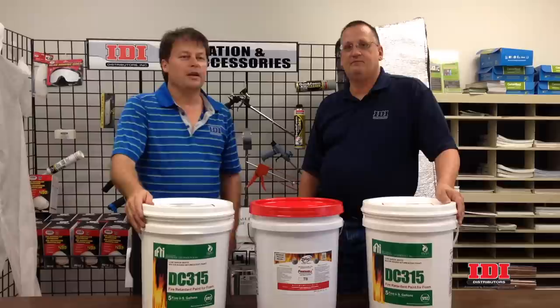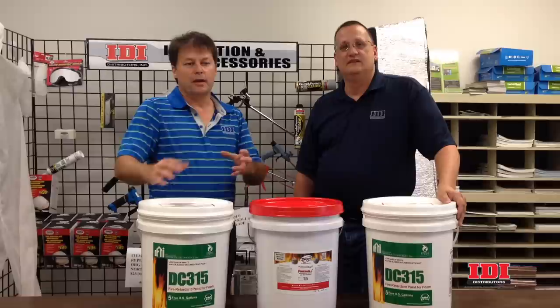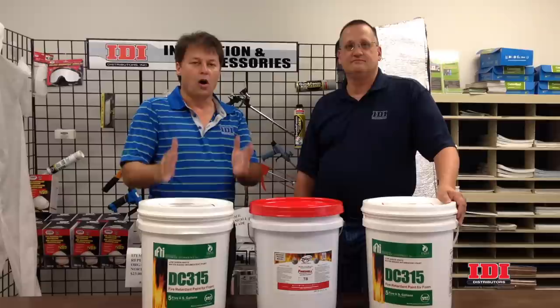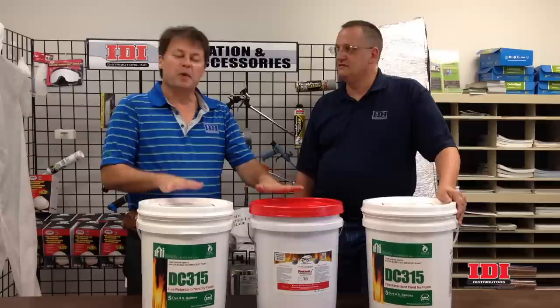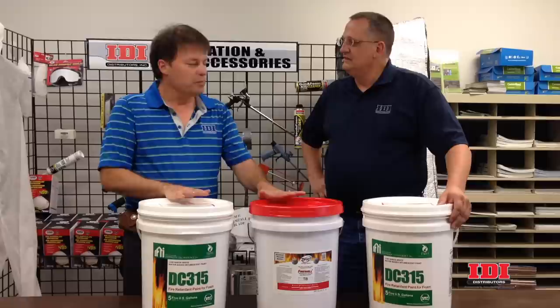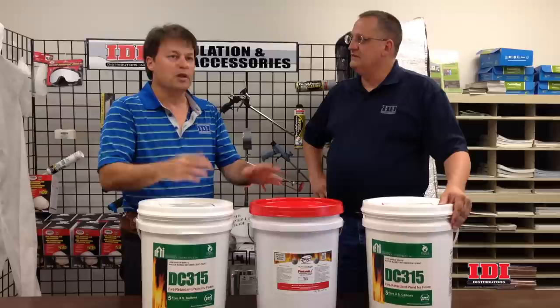The main reason we carry intumescent coatings is the fact that a large portion of our business deals with spray foam insulation, and according to the code, all foam must be separated from people by a thermal barrier. According to the code, a thermal barrier is plywood or gypsum board, those types of materials. There's a special approval, though, where you can use an intumescent coating to create that thermal barrier — that 15-minute thermal barrier — to give people time to exit the structure.